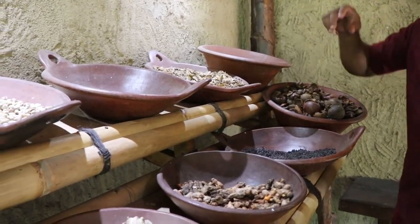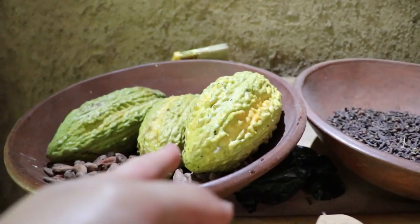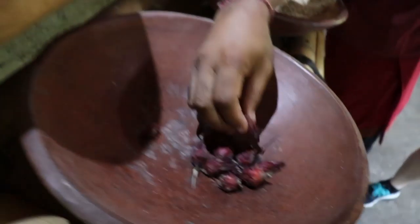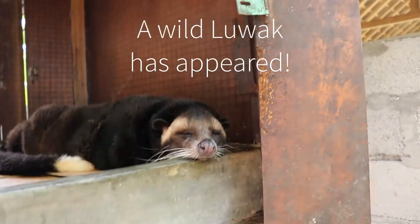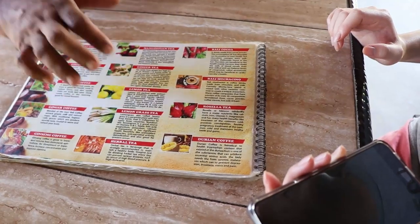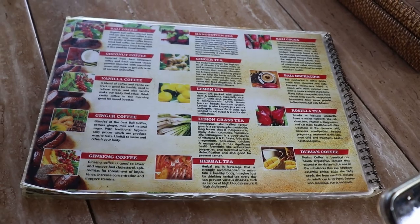The animals also eat banana, papaya, and chocolate, as well as cacao for chocolate. This one here is rosella, which they use for tea. The guide says he'll make us a tasting now — a free tasting — and this plantation also has coffee onion.